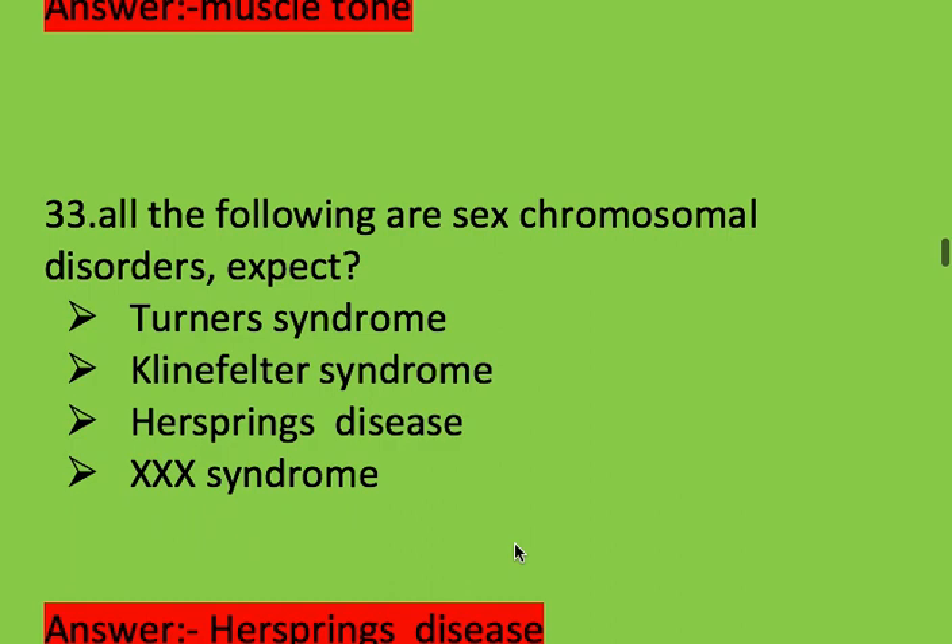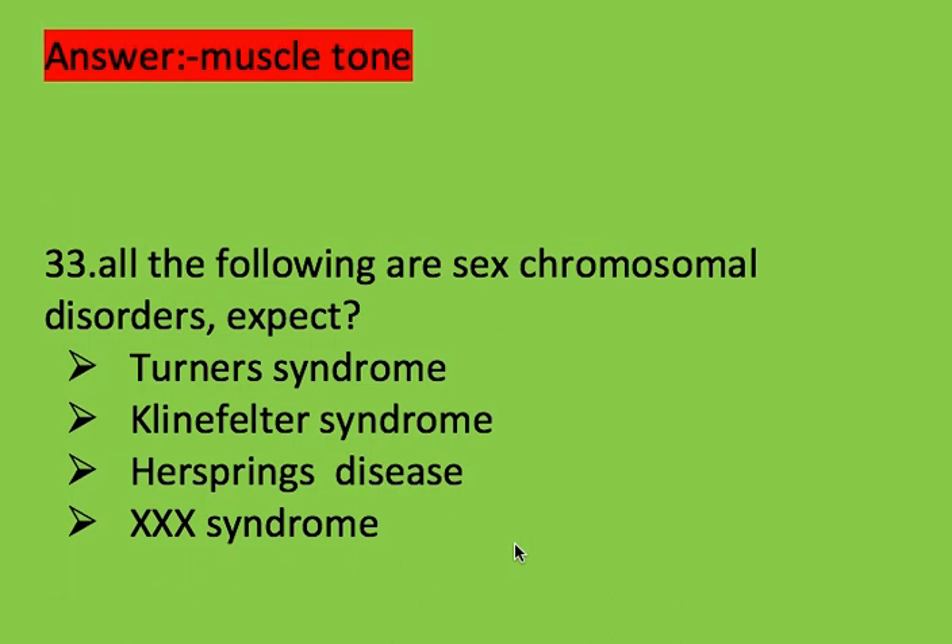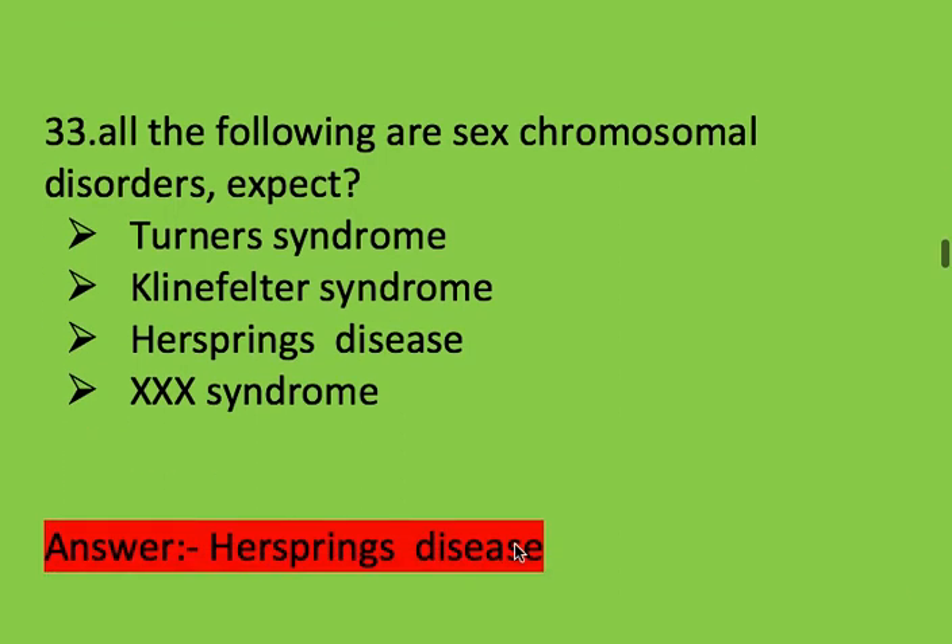Next question: all of the following are sex chromosomal disorders except? Options: Turner syndrome, Klinefelter syndrome, Hirschsprung disease, and XXX syndrome. Right answer is Hirschsprung disease.